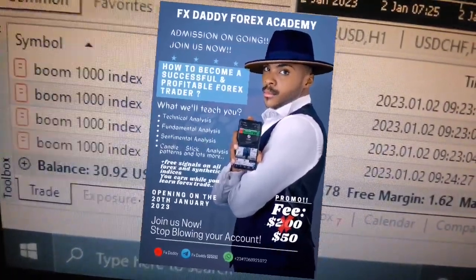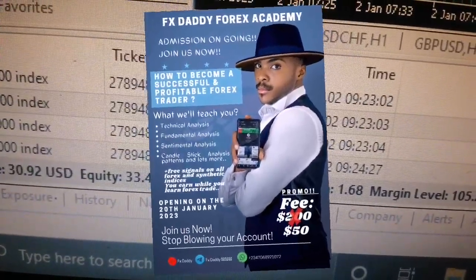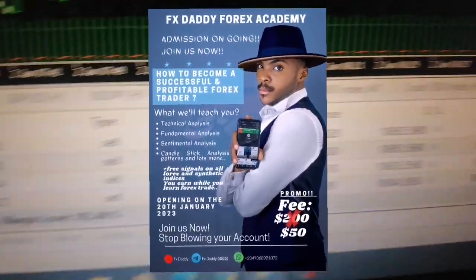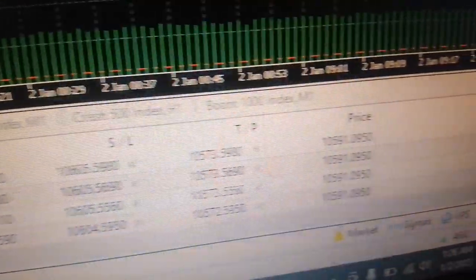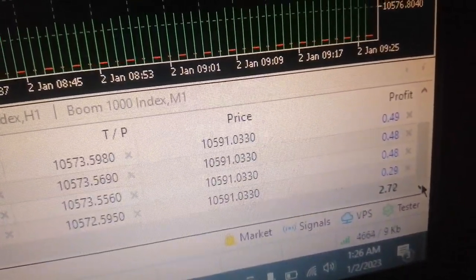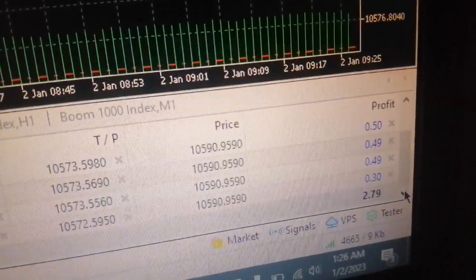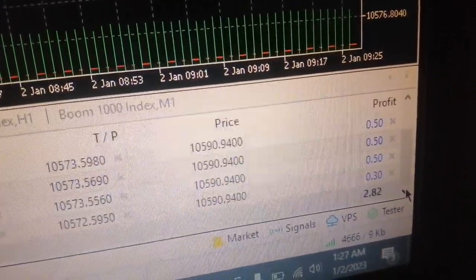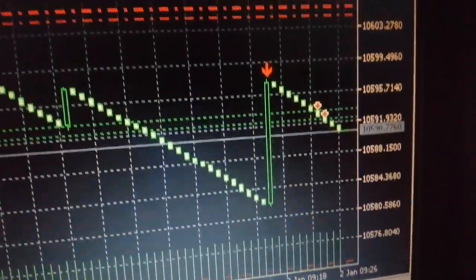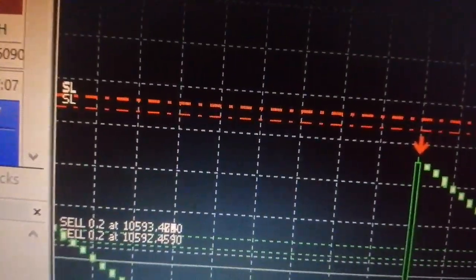You can join the academy right now — message me on Telegram. You can see this is the Boom 1000 index, and you can see the time when I started this robot. This robot is fully automated. You can see it has stop loss and take profit — everything is intact. You can adjust the stop loss, the take profit, and you can also increase the lot size. It has two stop losses here.